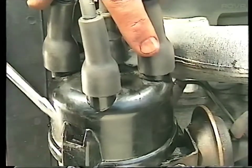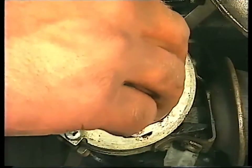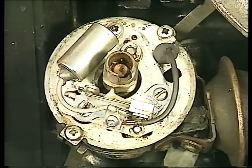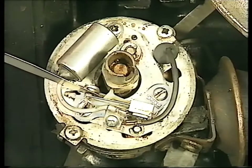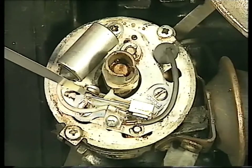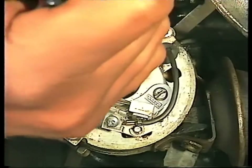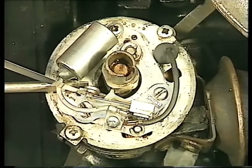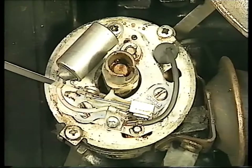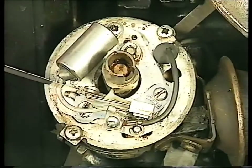Undo the retaining clips and lift off the distributor cap. With the rotor arm pulled off, turn the engine using a spanner on a pulley nut until the cam follower of the moving contact is resting on the very peak of one of the cam lobes. Measure the gap by inserting a feeler gauge — it should be the same size as your handbook recommends. If it needs altering, loosen off the adjusting screw securing the contacts to the base plate. Move the base plate until the gauge is a smooth, light fit. Retighten the adjusting screw and recheck the gap.